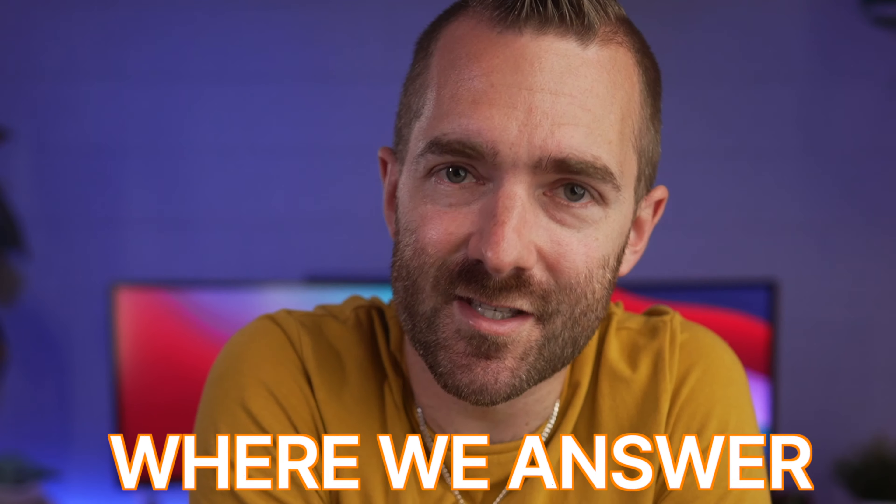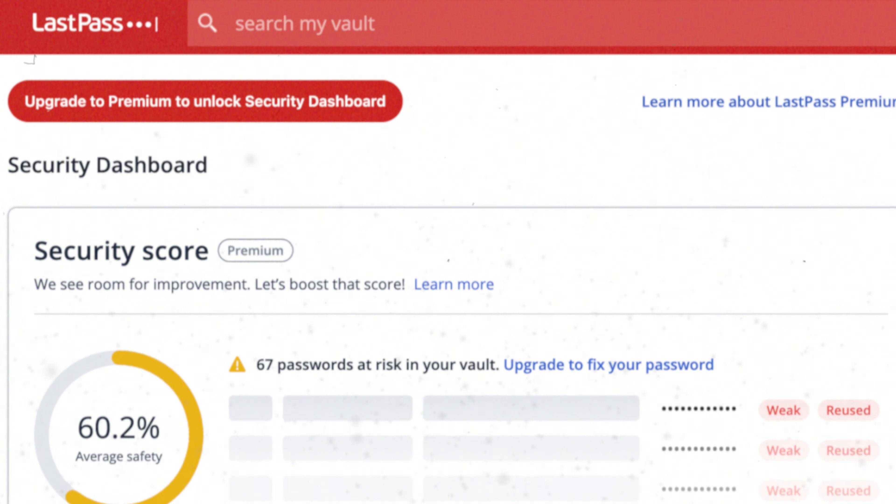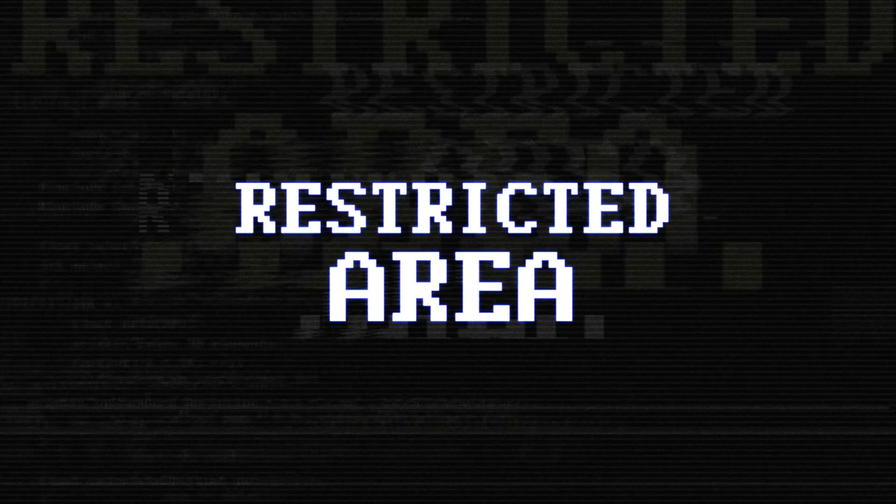Welcome back to What The Tech where we answer your tech questions. You should be using a proper password manager, but one of the biggest issues with free password managers is that many of them significantly restrict their features to encourage you to upgrade to a paid password manager. So what is the best free password manager? There are a lot of them, so in this video I'm going to run you through some of the best password managers that don't significantly restrict their features.